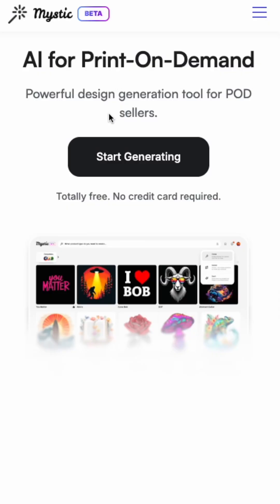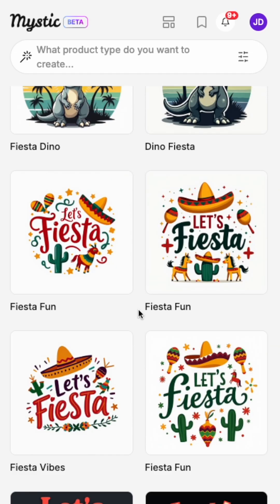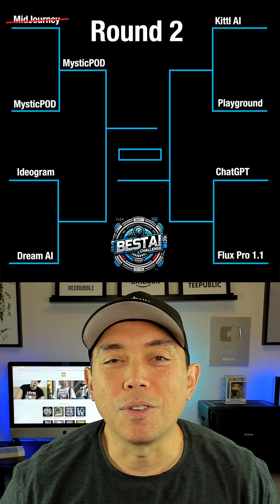On the other hand, Mystic POD was made to create t-shirts and other products for print on demand. Not only are the results cleaner, but they look like t-shirt designs. Here are three designs from both Mid Journey on the left and Mystic on the right. Mystic easily moves into the top four.